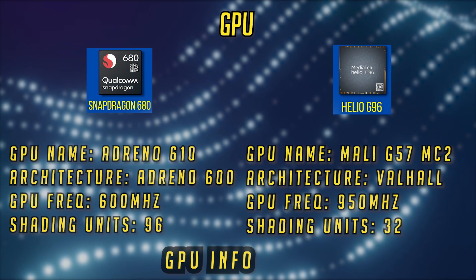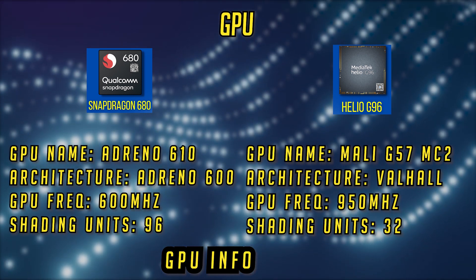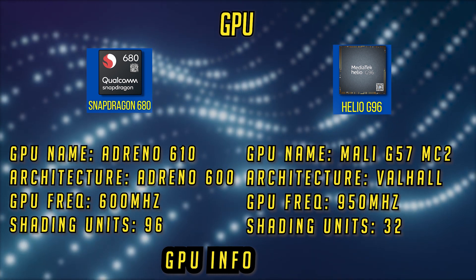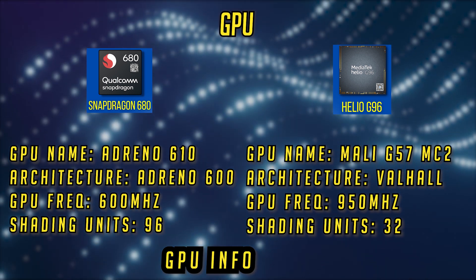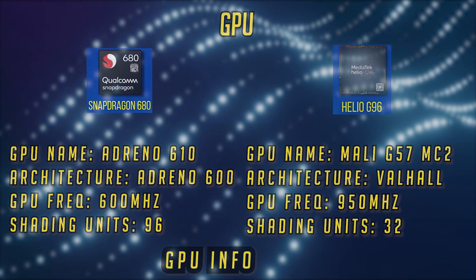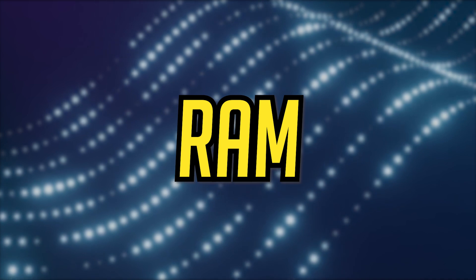The GPU used in the Snapdragon is the Adreno 610, clocked at 600MHz with 96 shading units. The Helio uses the Mali G57MC2, clocked at 950MHz with 32 shading units. So GPU-wise, I think the Snapdragon is much, much better.